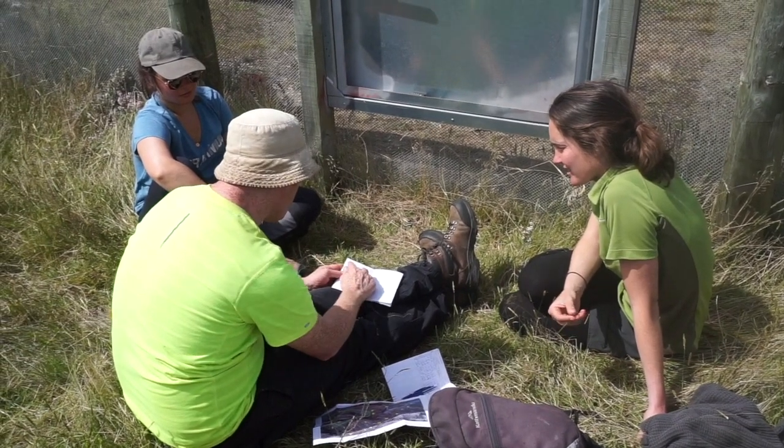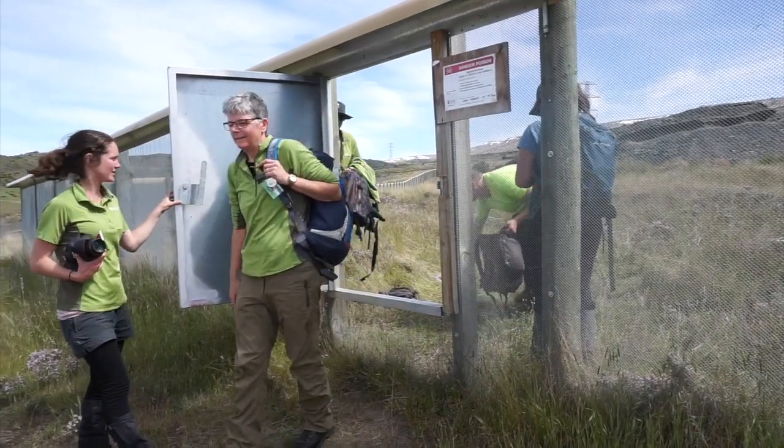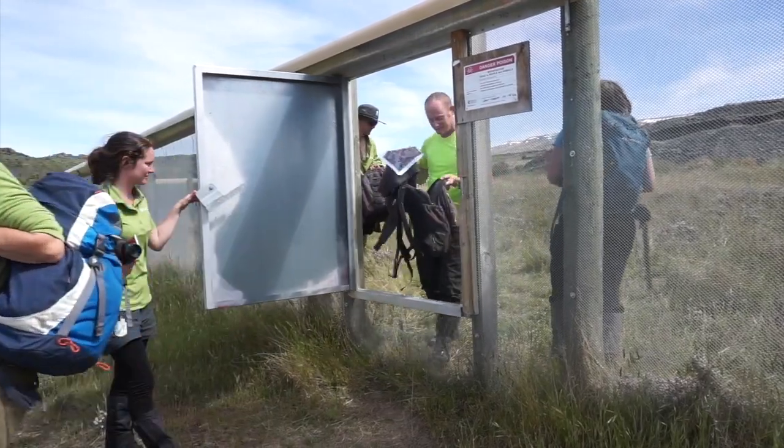After two days of surveying, we've found 13 grand skinks and 15 Otago skinks, which is a great result and gives us a lot of confidence that both species will be thriving in the reserve.